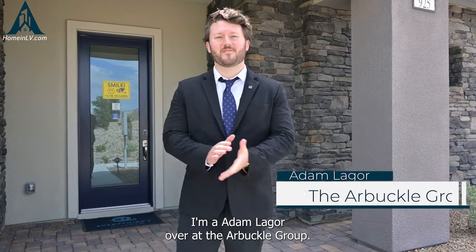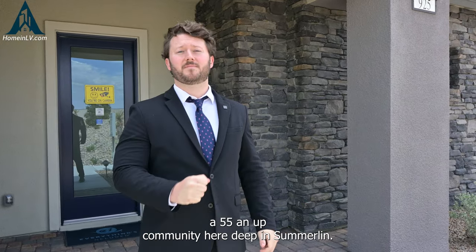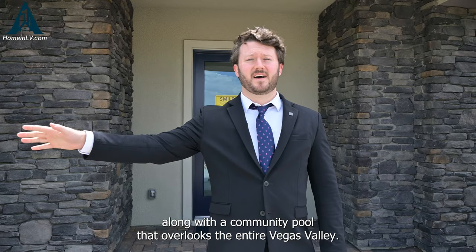Hi there, I'm Adam Lagorre, Realtor over at the Arbuckle Group at Simply Vegas. Here we are at another model at Heritage at Stonebridge, a 55 and up community here deep in Summerlin. Some of the views here are impeccable, along with a community pool that overlooks the entire Vegas Valley.